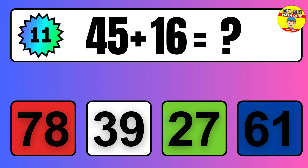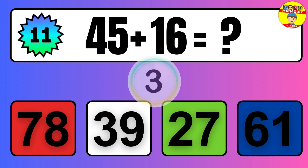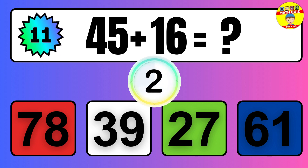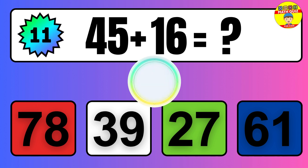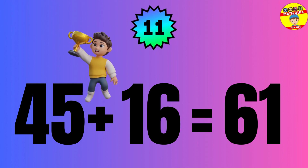Question: 45 plus 16 equals what? The answer is 45 plus 16 equals 61.